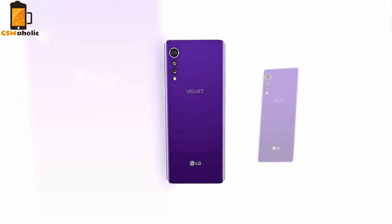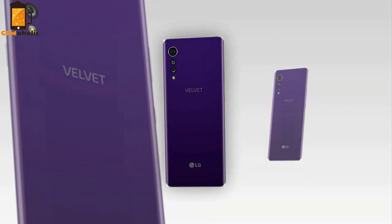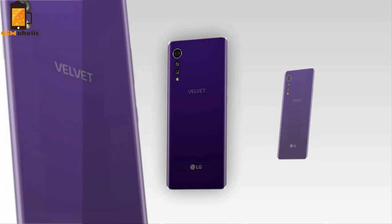All in all, I think it is refreshing to see a major smartphone manufacturer come up with something new. The device reminds us of Sony's new Xperia smartphone, so it looks like it will come with a 21:9 aspect ratio display as well.